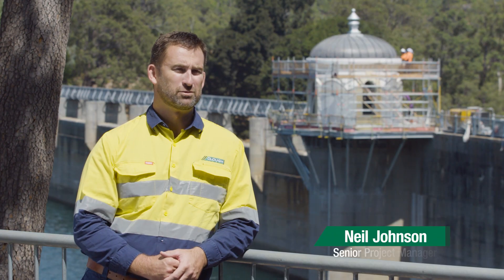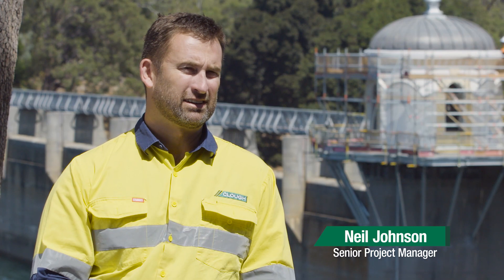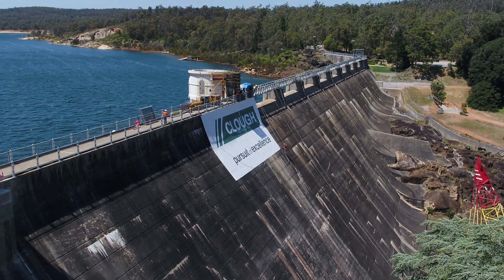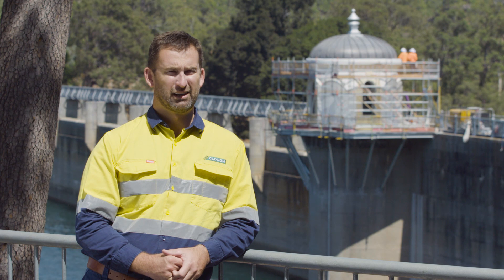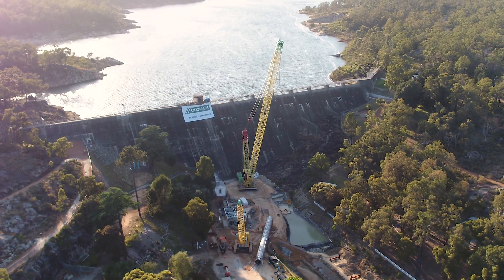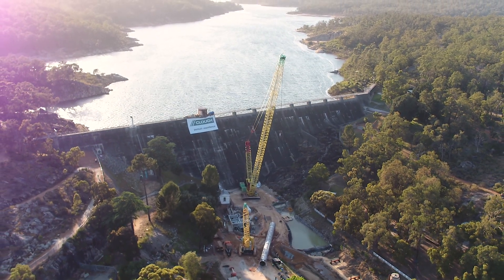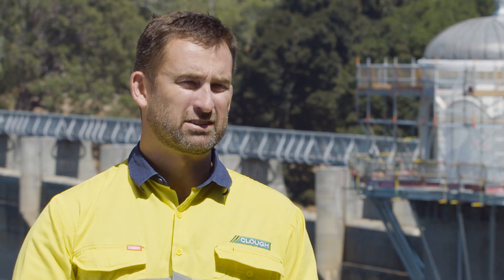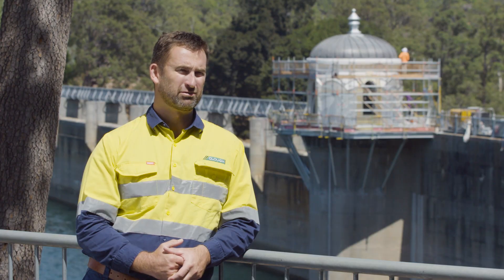The Mundaring Weir Outlet Works Upgrade primarily was an outcome of our drying climate. Two key outcomes for the Water Corporation were to lower the operating level of the dam, and given that it's a 115-year-old facility, to upgrade certain parts of it to secure the operation for the future.